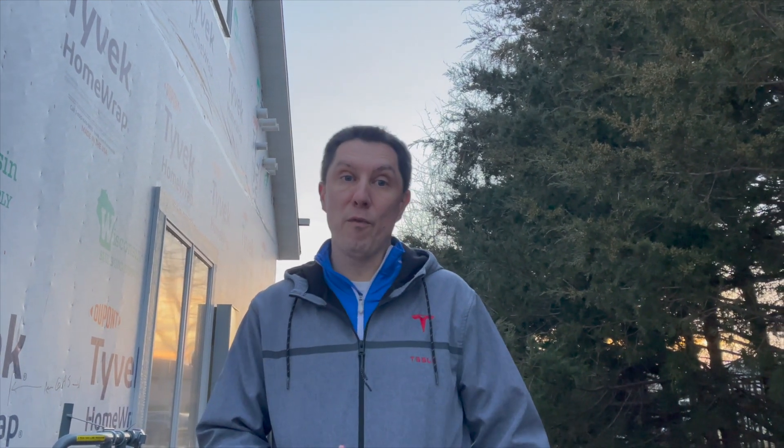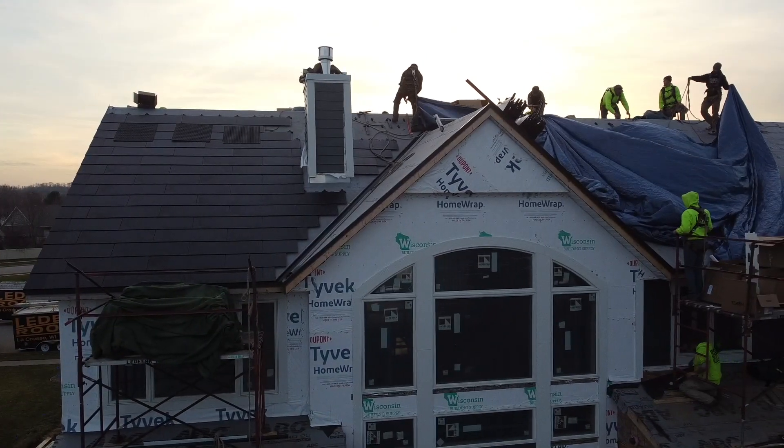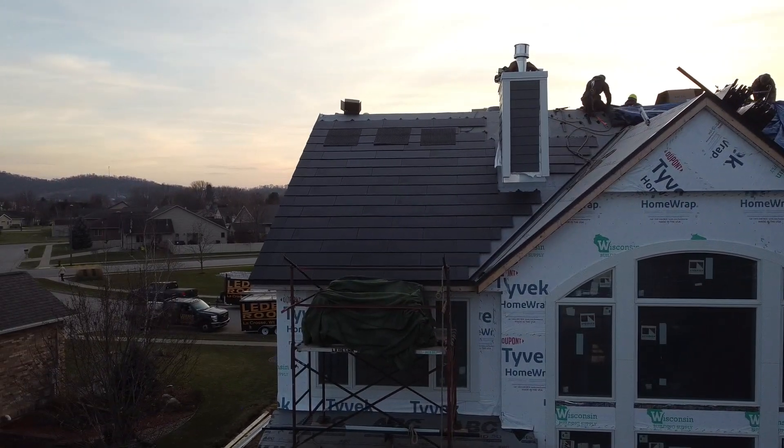There are some things that you can do to help bring the cost down. Number one, it's going to be cheaper for a brand new roof rather than a replacement, because whenever it's a replacement, you have to worry about all the tear off and stuff like that.